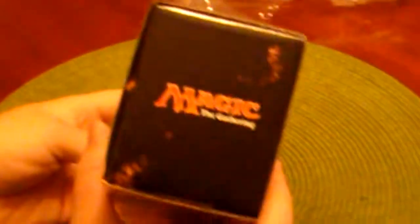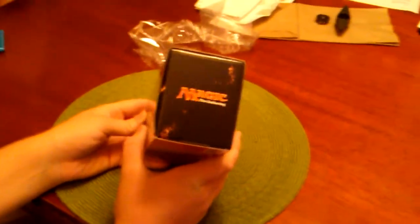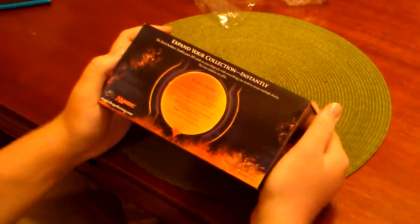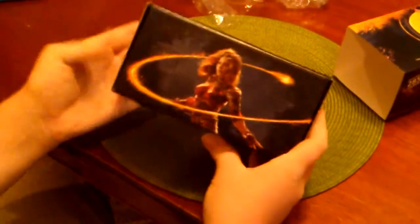It says Magic the Gathering on the side. So there's the top. The back says: 125 semi-randomized suitable cards for building several different Magic decks. Four 15-card booster packs from a variety of recent Magic the Gathering sets. 100 basic land cards to help you cast your spells. Deck Builder's Guide and Learn to Play Guide. And a reusable storage box.